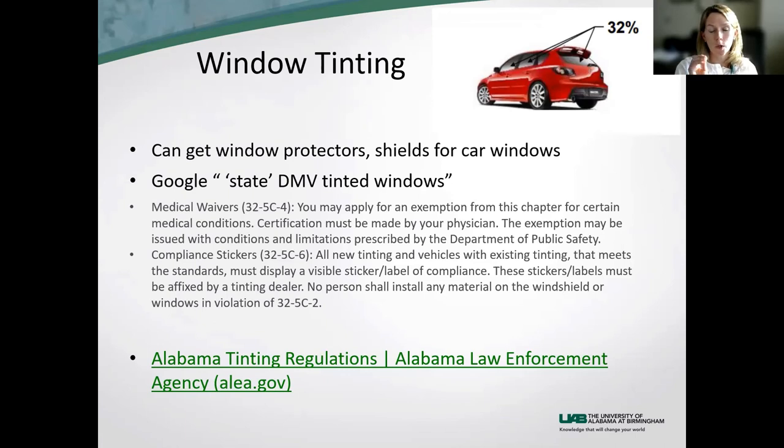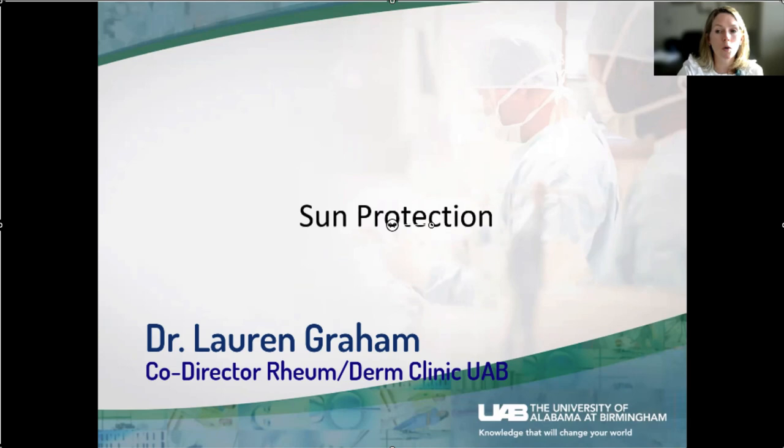You can get window tinting for your car — every state has different regulations on the percentage of tint allowed. You can Google your state plus 'DMV tinted windows' to find the regulations. In Alabama, for example, you may apply for a medical exemption and just need a letter from your physician. I write this letter all the time for anyone with sun sensitivity. You must display a sticker so you don't get pulled over for darker tinting.